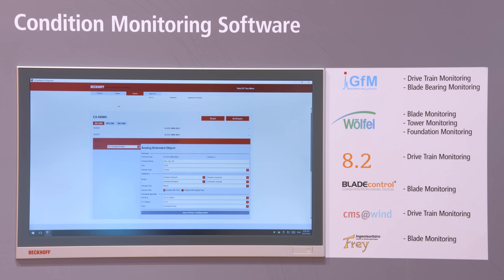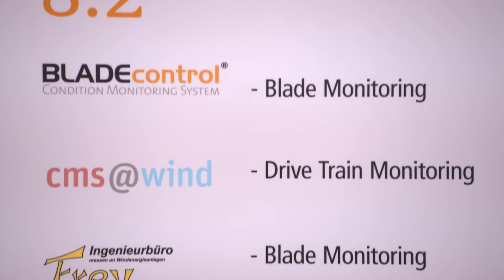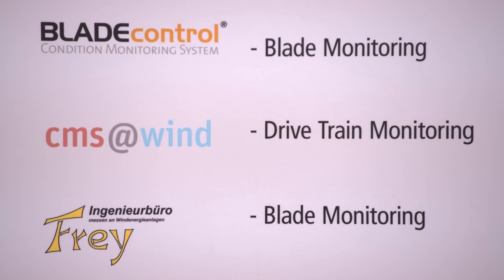With TwinCAT and the wind framework, we collect all the information of the wind turbine and then we are able to store it in a database or publish it into the cloud. We can also easily interface third-party analyzer software to do condition monitoring for the blades, the gearbox, or the generator.